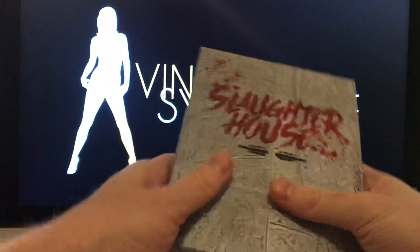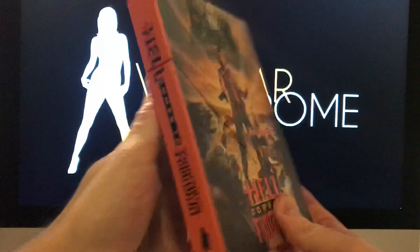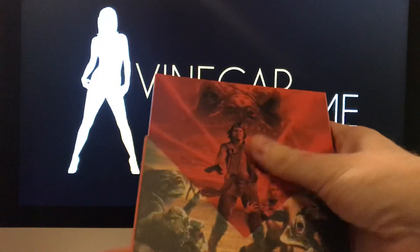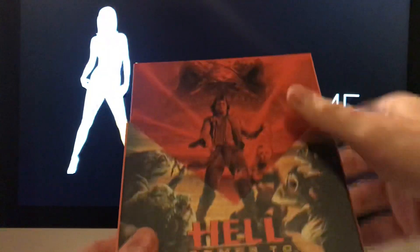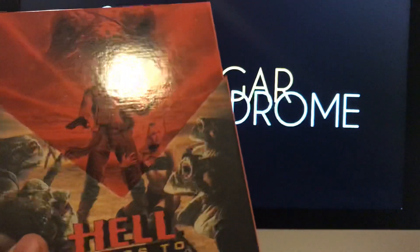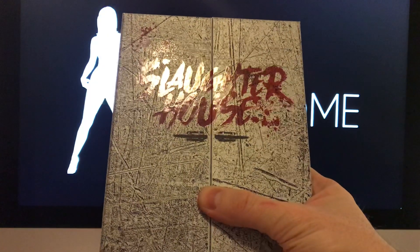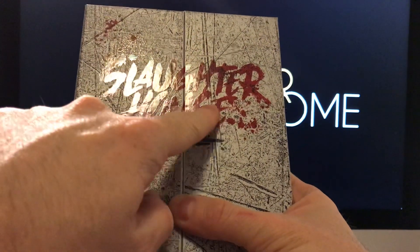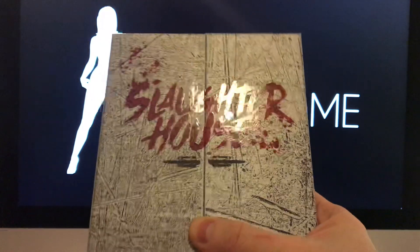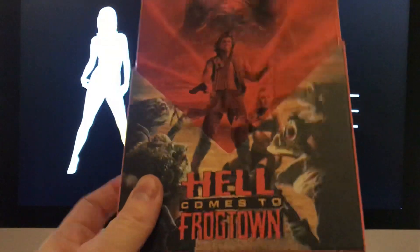This was an older release that they decided to redo, and then they did a new release as well — again, an absolute thing of beauty. This one slides to the top, and again we have this beautiful varnish. It's an all-over varnish — you have a matte here and then gloss here. The same applies to the Slaughterhouse one: it's a red gloss varnish over the top, like a blood splatter. Fantastic.